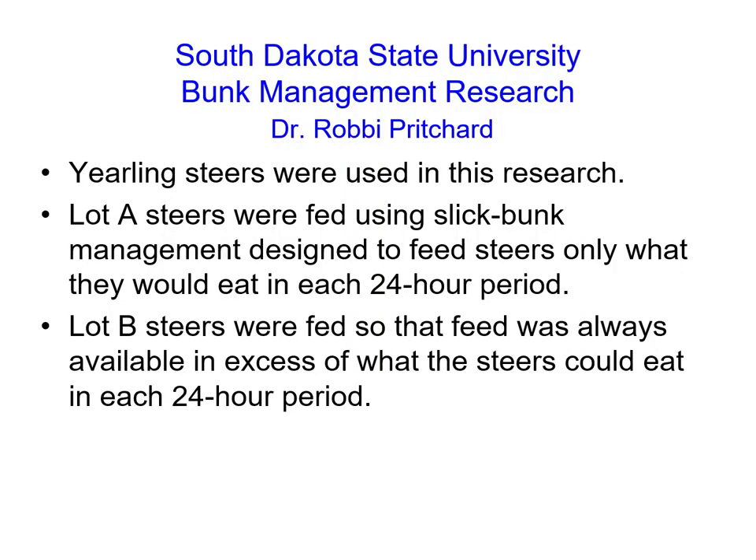In this study, if it snowed or there was a weather event that caused the feed to get wet, they went out and weighed back the feed in the lot B group and replaced it with an equivalent amount of feed so that the feed wasn't just sitting there stale. This was a really intensive study from that standpoint.